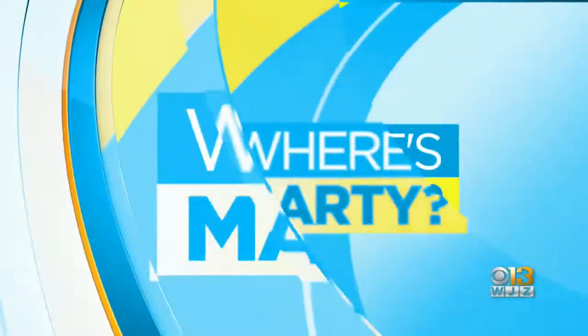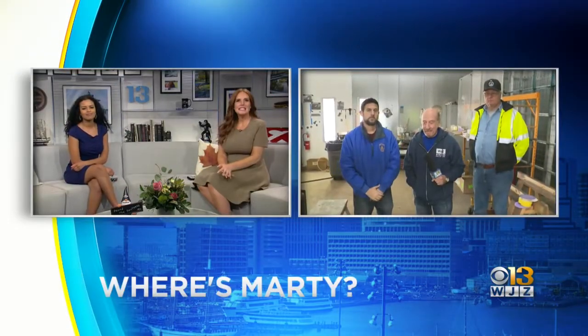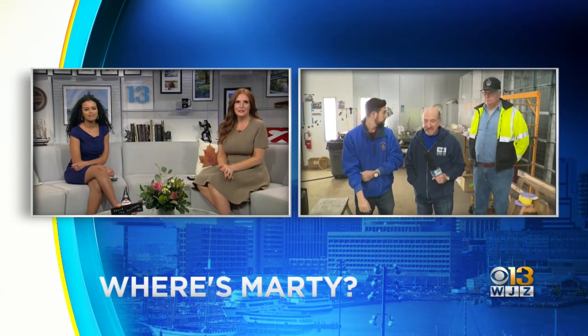Marty is right on track this morning, joining us from the B&O Railroad Museum where he's getting a look at how they restore old engines and rail cars. Hello, Marty. Well, hello. Good morning, everyone. Hopefully you're having a great day so far.